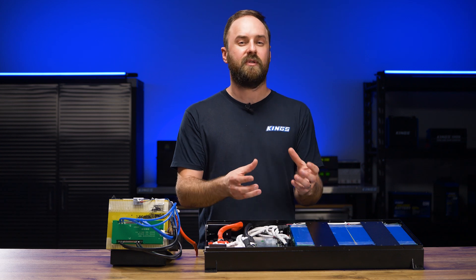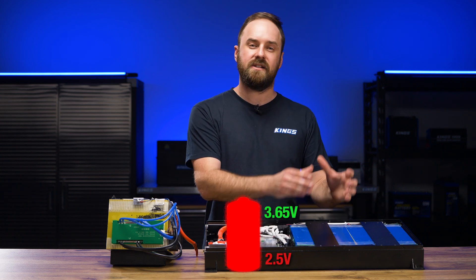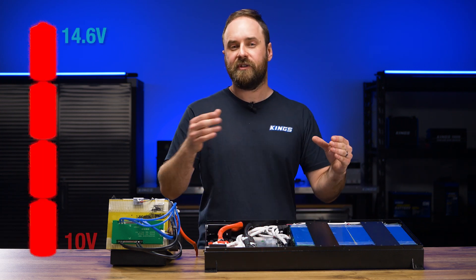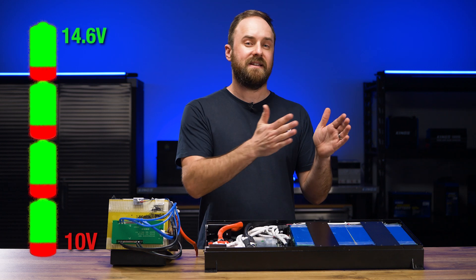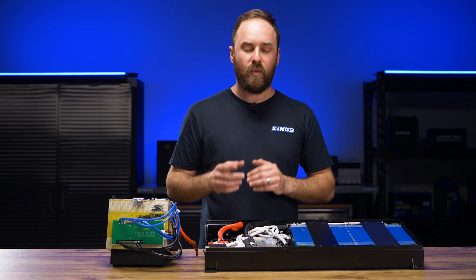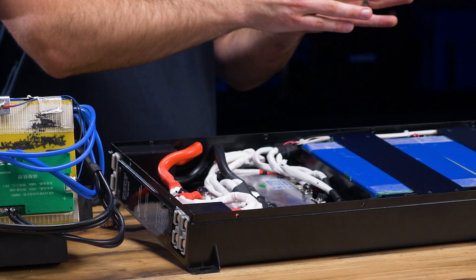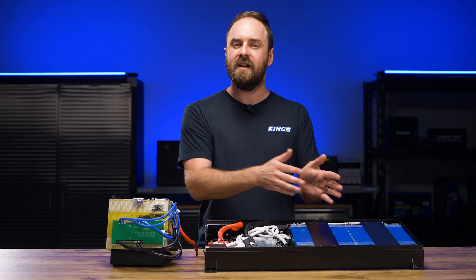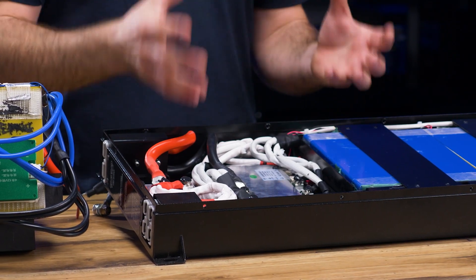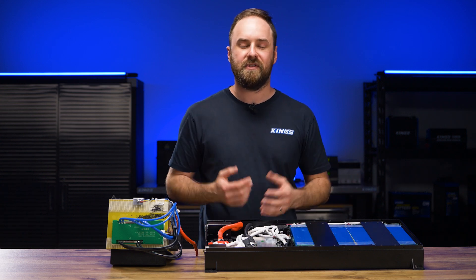The actual usable voltage for a lithium iron phosphate cell is between about 2.5 and 3.65 volts. Once you have four cells in series, that range is between 10 and 14.6 volts. And that's the number one reason you have a BMS — to keep your battery pack within the safe usable range of 10 to 14.6 volts. The BMS prevents going outside of those values, preventing under-voltage or over-voltage situations that can cause trouble.